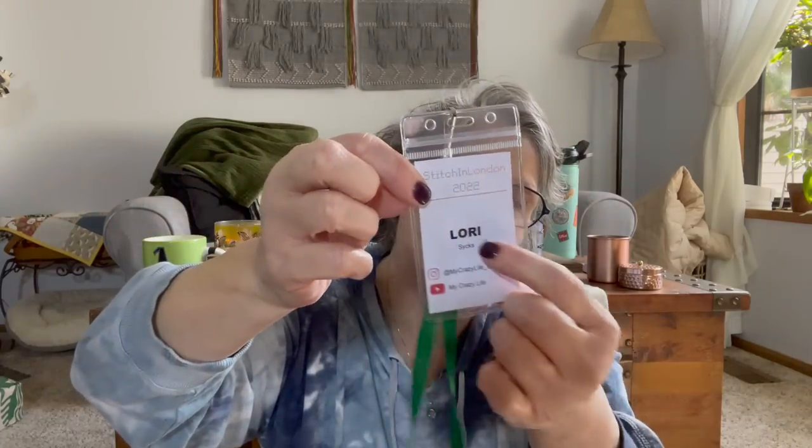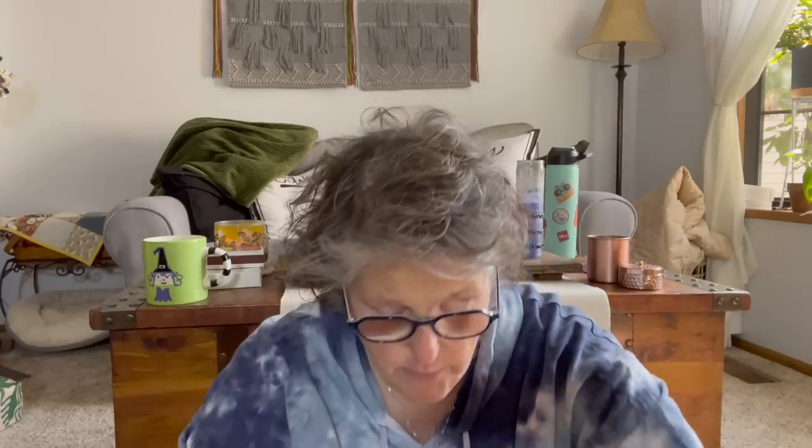I met lots of fun people. We were given little badges when we got there with our preferred name, and if we had a YouTube channel or what our Instagram was — I loved that. And then on Saturday and Sunday there were some vendors set up. I met so many people and it was just so exciting.